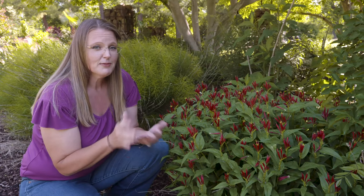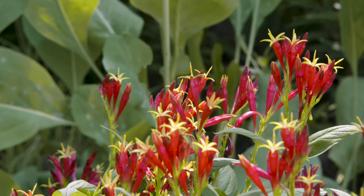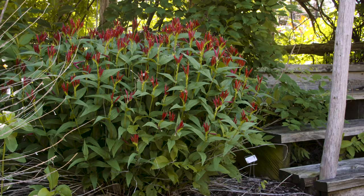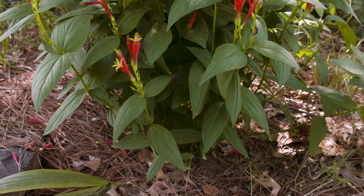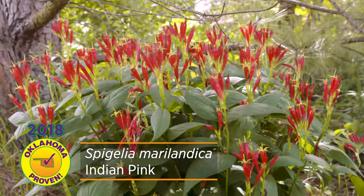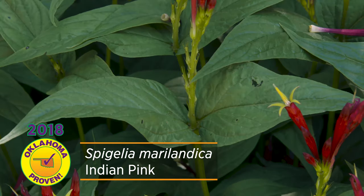Indian Pink is native to Oklahoma, but you're more likely to find it in Eastern Oklahoma than Western Oklahoma, because it really prefers heavy shade and rich, moist, organic soil. Even when this plant isn't blooming, it forms a nice, about a foot and a half tall, almost shrub-like feel — even though it is a perennial that regrows from the ground — with these nice glossy leaves. This is the 2018 Oklahoma Proven Perennial of the Year, and is hardy from zones 5 to 9.